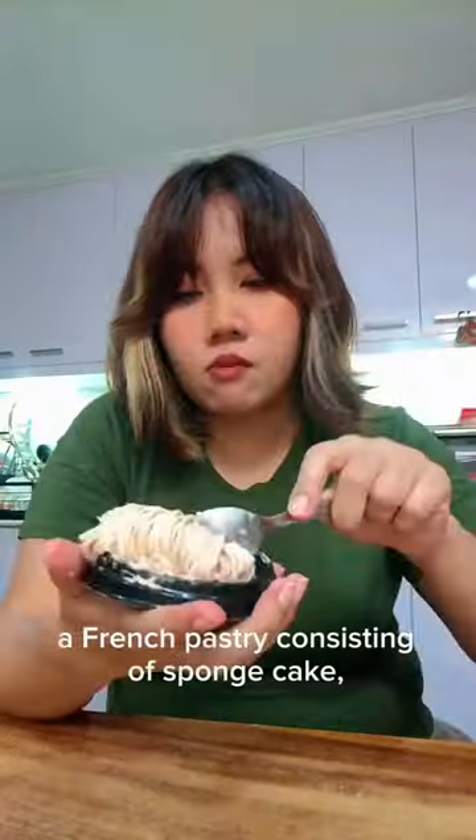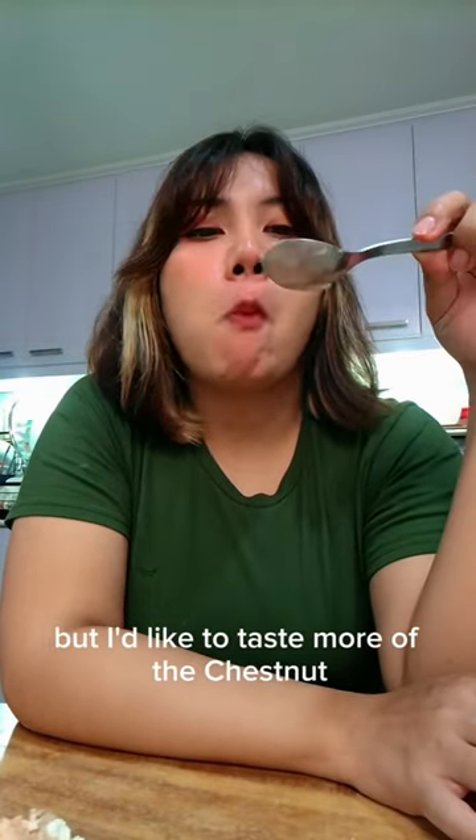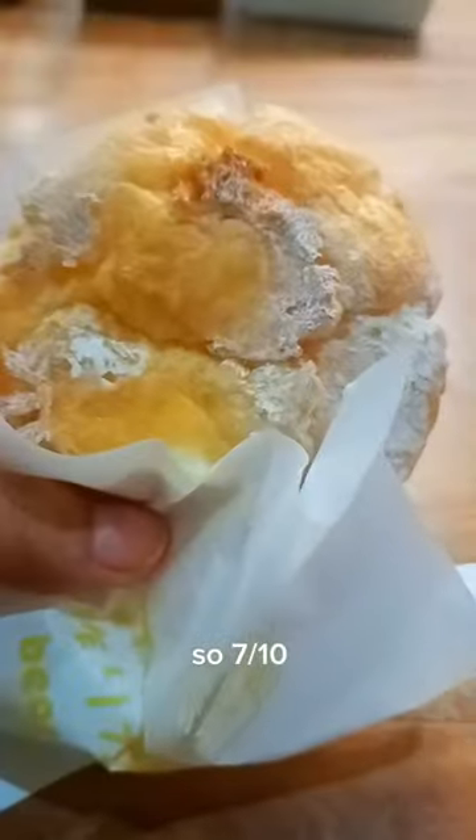This is Mont Blanc, a French pastry consisting of sponge cake, cream, and chestnut puree. It tasted more like bananas because of the cream, but I'd like to taste more of the chestnuts, so 7 out of 10.